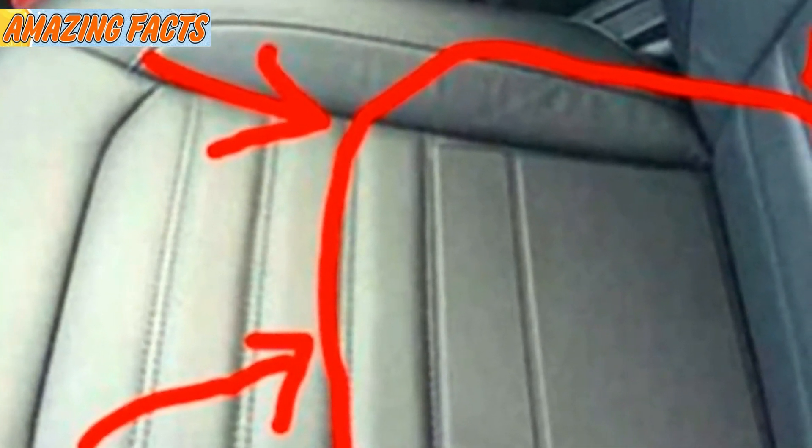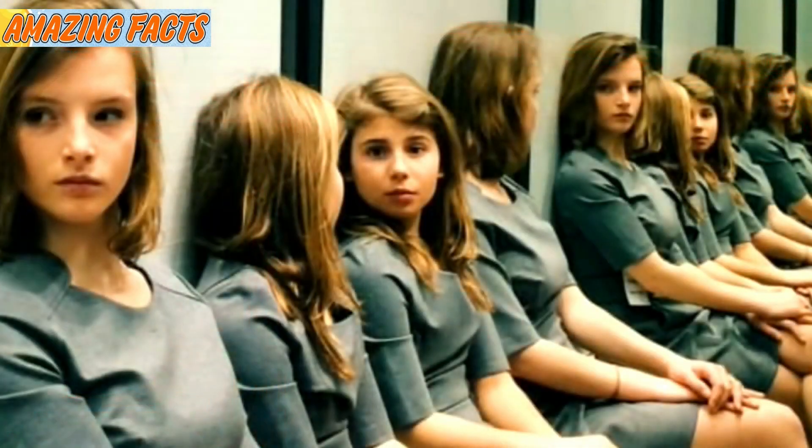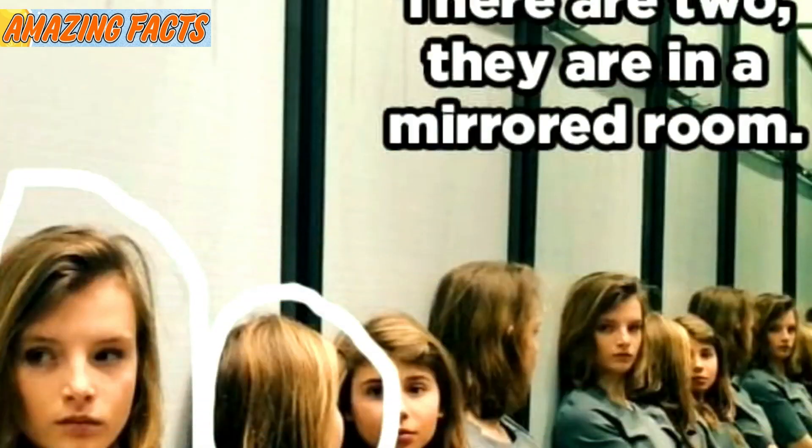At first glance, you probably think you're looking at a class of young girls sitting on a bench. But once you look at the children's faces, you'll notice something is off — they all look pretty similar. There's a reason they all look so much alike, and no, they're not a gigantic group of twins. It turns out there are actually only two people sitting in a mirrored room. Now that definitely makes a lot more sense.